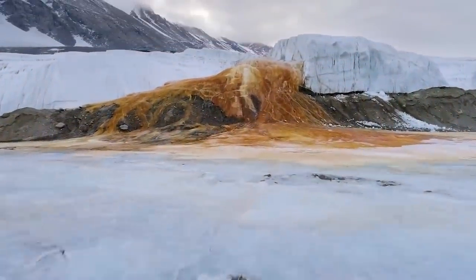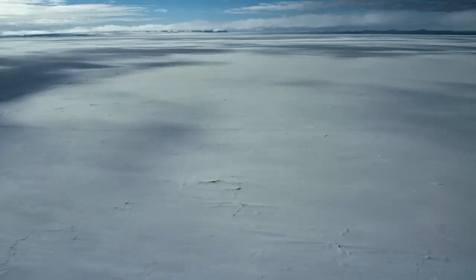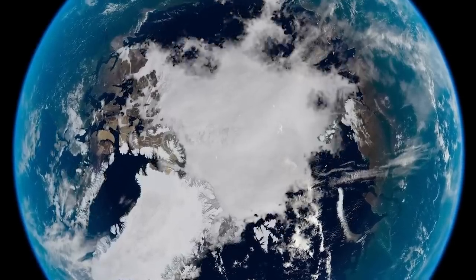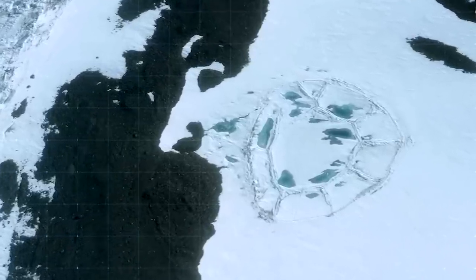This might be the most shocking feature in all of Antarctica. The rings of the structure look like the walls of some sort of compound, like something that's been designed.